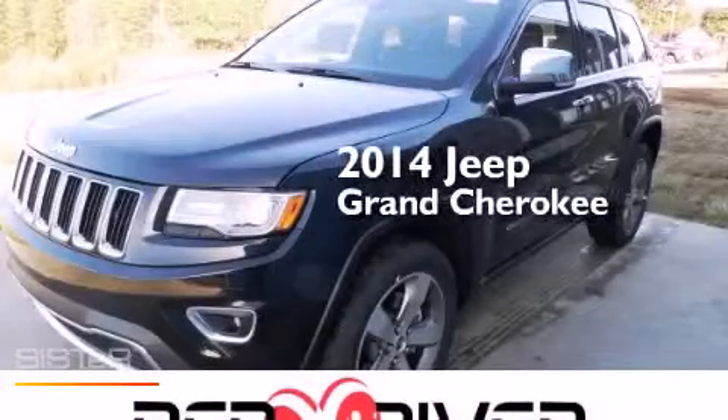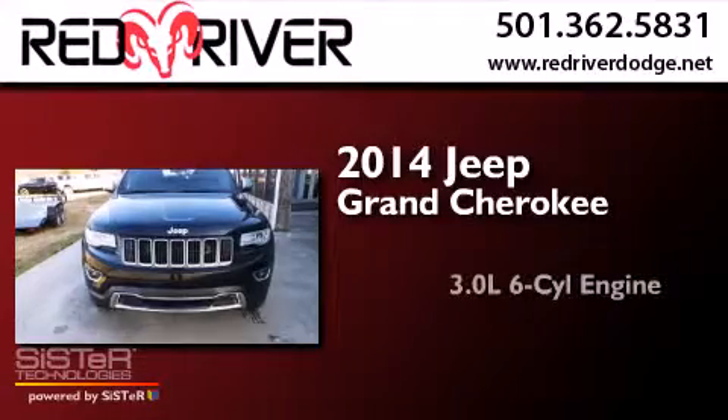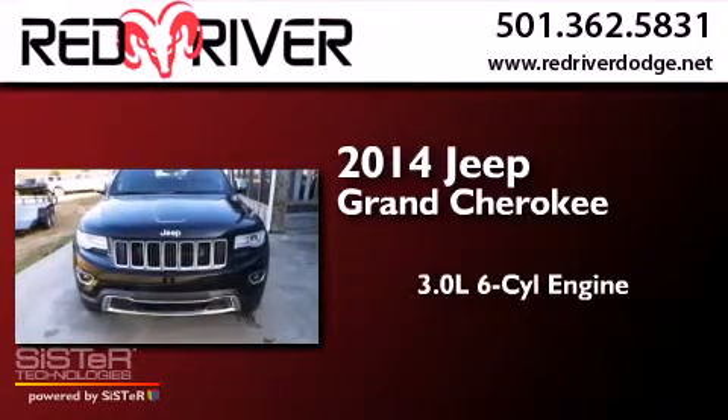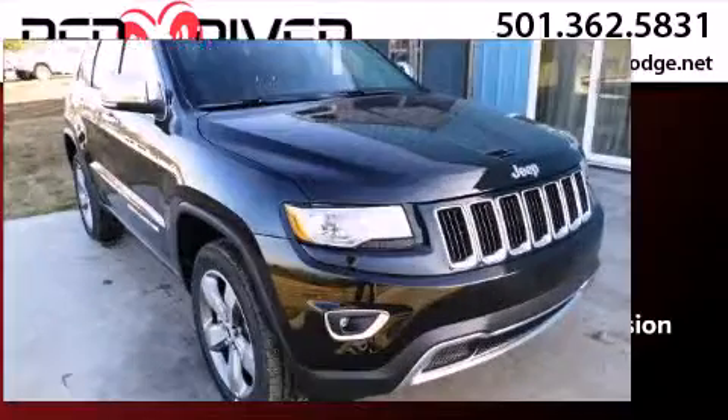This is a brand-new 2014 Jeep Grand Cherokee. It features a 3.0-liter six-cylinder engine, an automatic transmission, and the added capability of four-wheel drive.